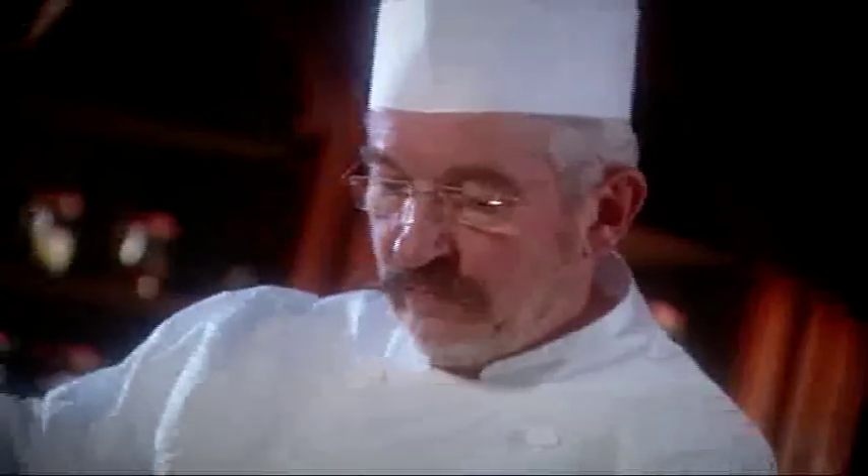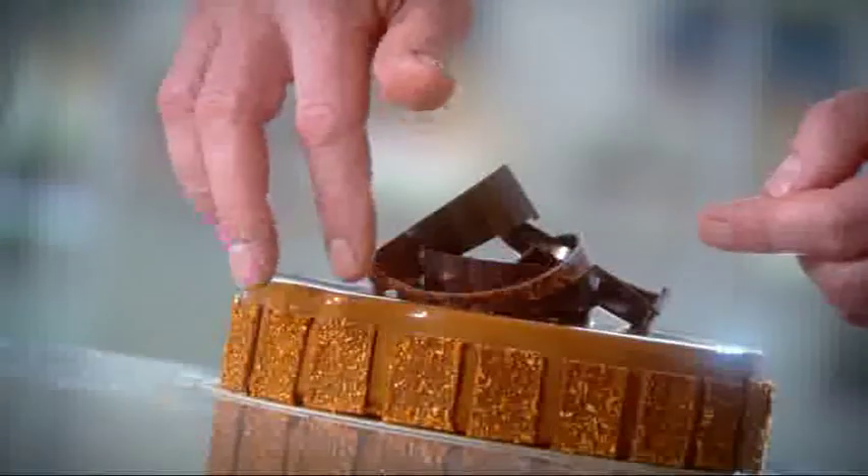Respecting the traditional Belgian way of mixing, refining and conching the chocolate. For us, our customers are the real chocolate specialists — creators who want to personalise their work by experimenting with new exclusive tastes and flavours.